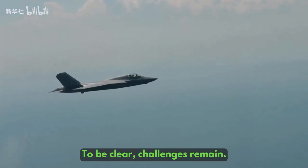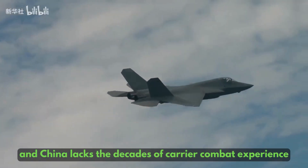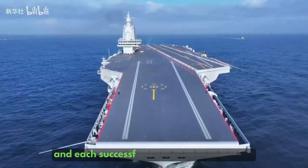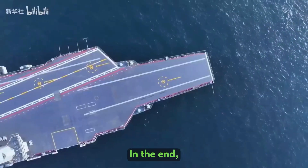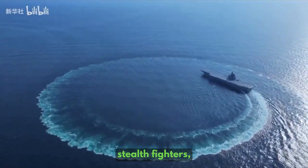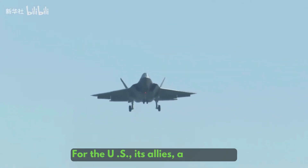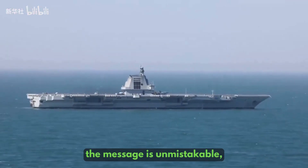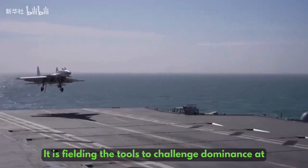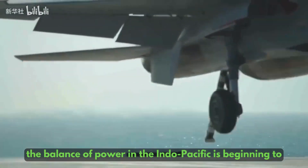To be clear, challenges remain. The J-35's engines are still developing, the KJ-600 is in testing, and China lacks the decades of carrier combat experience that the US Navy holds. But Beijing is learning fast, and each successful trial shortens that gap. In the end, Fujian is more than just China's third carrier — it's the first to combine catapults, stealth fighters, and advanced airborne early warning into one package: a true carrier strike capability. For the US, its allies, and Taiwan, the message is unmistakable: China's Navy is no longer just building carriers for show. It is fielding the tools to challenge dominance at sea, and with Fujian's air wing taking shape, the balance of power in the Indo-Pacific is beginning to shift.